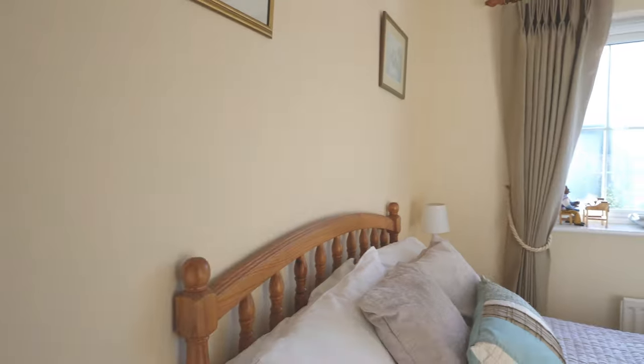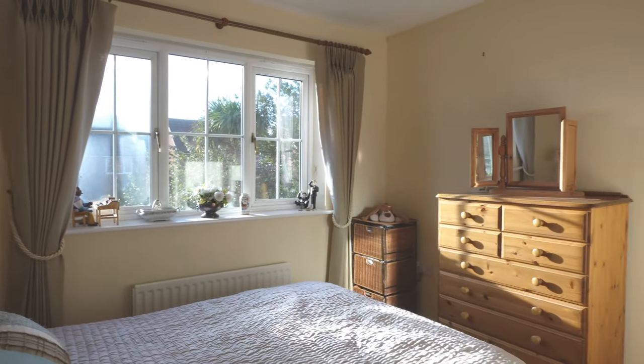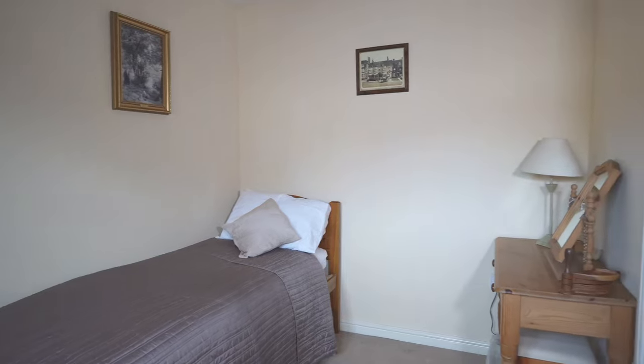Welcome to the second bedroom. As you can see, another good size double bedroom with views over the rear garden. This is the third bedroom — it's a good size single with an alcove, which has enough space for a double wardrobe and a window that overlooks the front of the property. And this is the fourth bedroom, a single currently being used as a study with a window overlooking the rear garden.